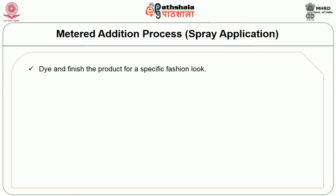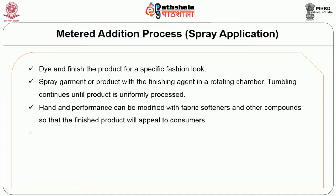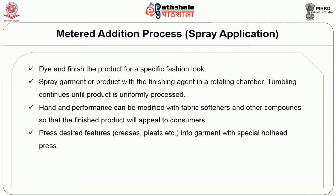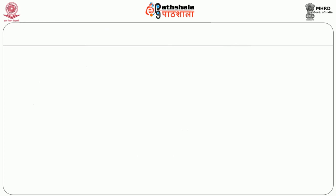The meter addition process or spray application: dye and finish the product for a specific fashion look. Spray the garment with a finishing agent in a rotating chamber; tumbling continues until the product is uniformly processed. Hand and performance can be modified with fabric softeners so the finished product appeals to consumers. Press desired features — creases, pleats etc. — into the garment with a special hot head press. Cure the product in a curing oven at 300 degrees Fahrenheit for 5 to 15 minutes. Used for fashion apparel and furnishings of 100% cotton.